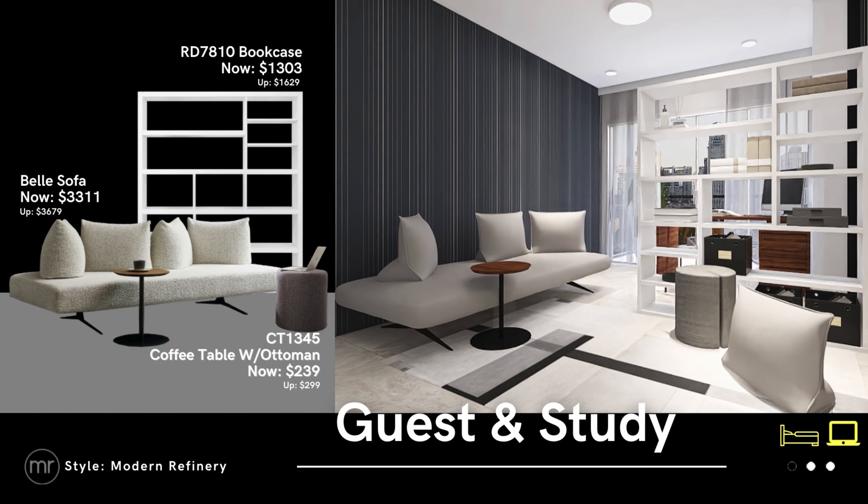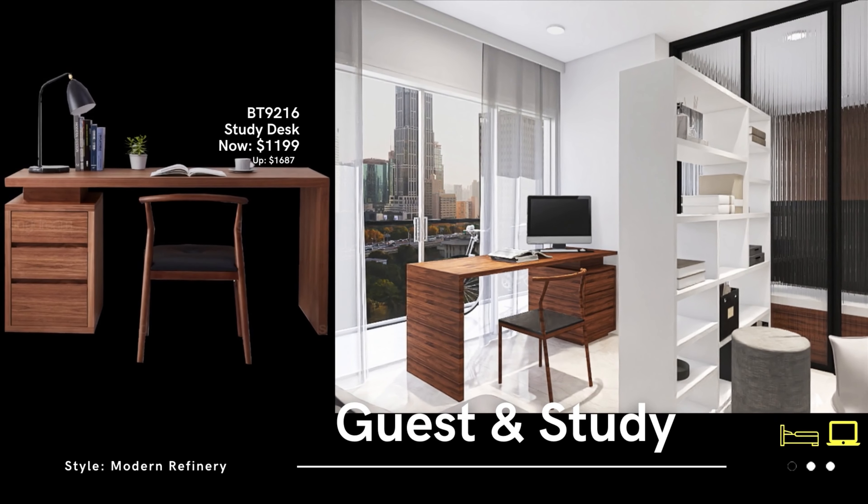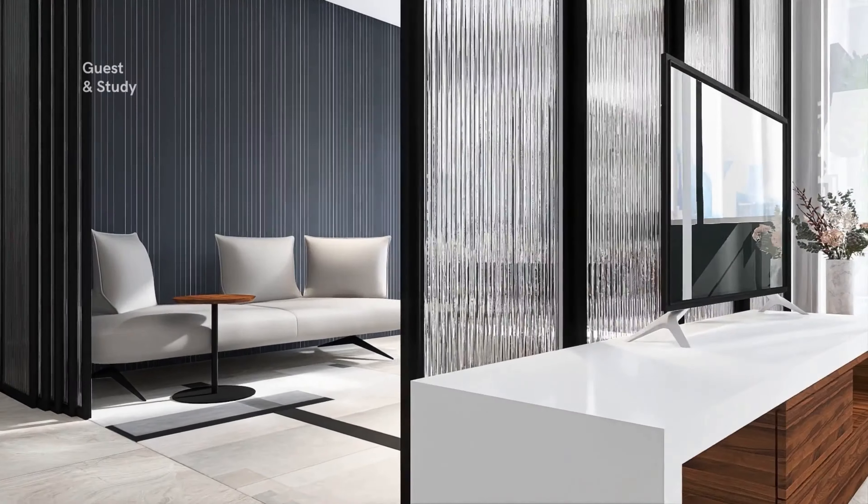As a guest room and study, this stylish day bed gives you flexibility. It can be used as an office lounge and accommodate overnight visitors. The divider bookcase carves out a look devoted to work, helping you to focus and create a clear line between work and fun time.